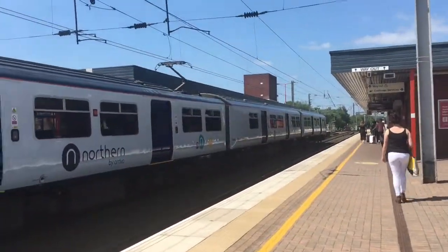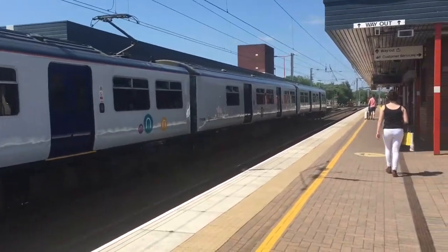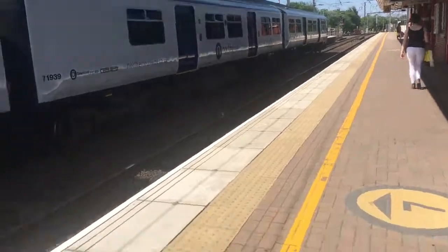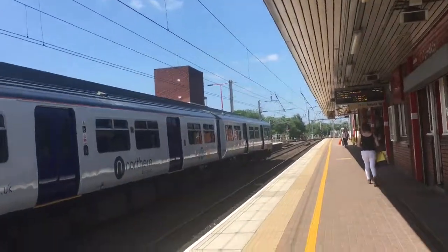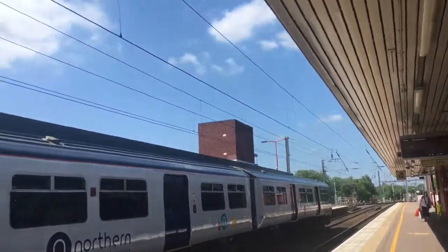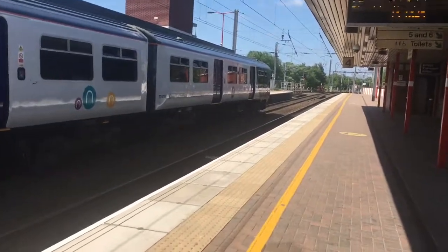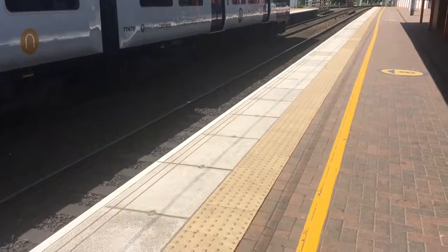Our final train of the day is a 319 which already came in but is cancelled due to a shortage of train drivers. That's 319 371. Not too sure, but yeah, that's our final train of the day guys.